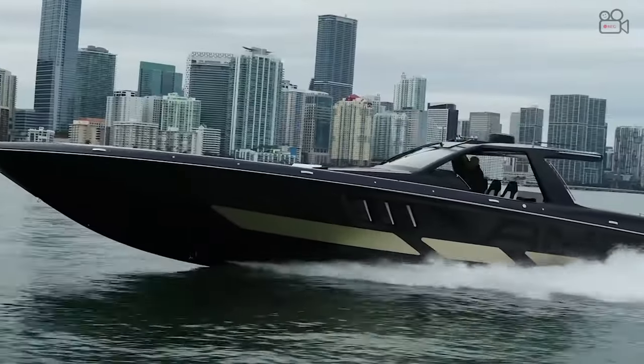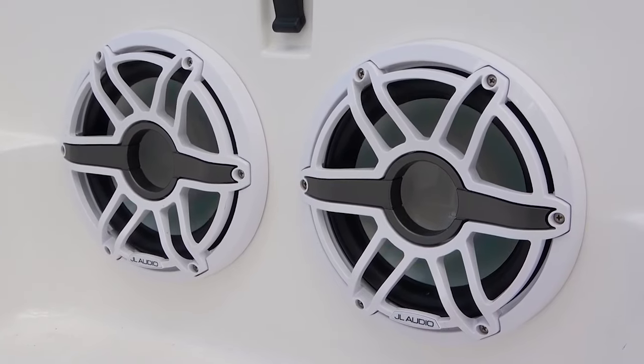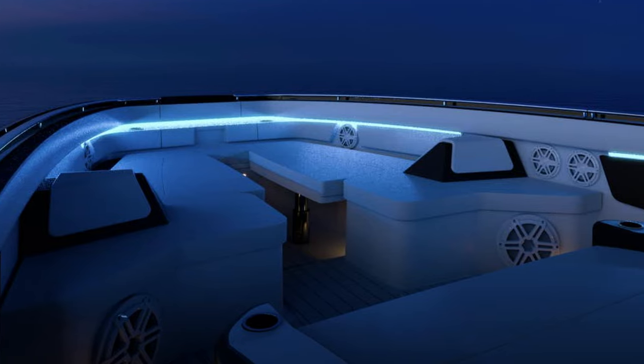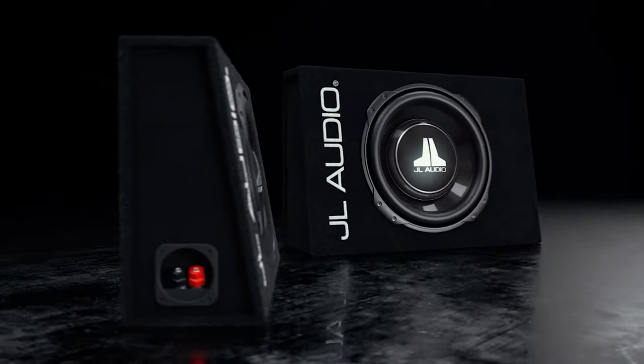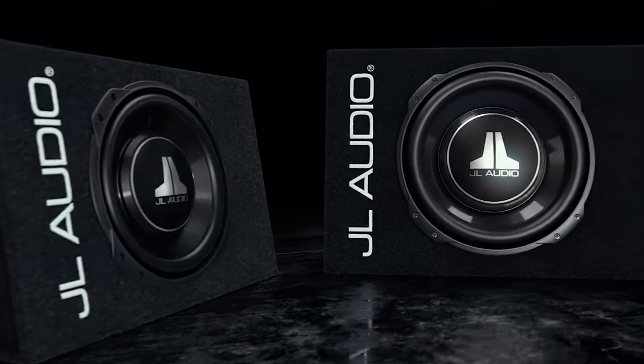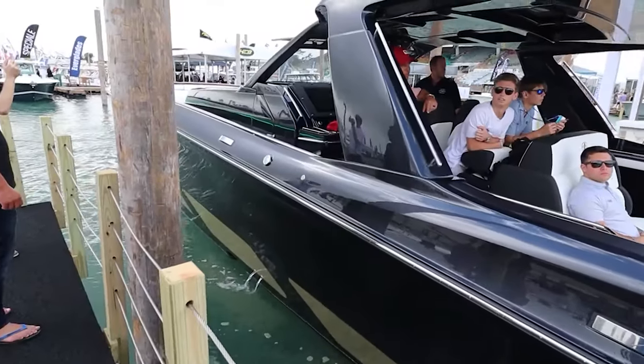Perhaps the most impressive entertainment feature on board has got to be the audio system. The Tirana is outfitted with a ton of JL Audio marine speakers positioned throughout the boat to ensure that passengers get the perfect sound at all times, no matter what section of the boat they are in.